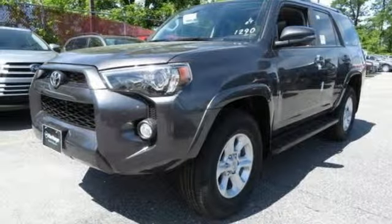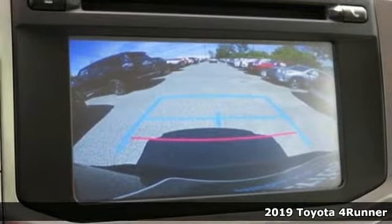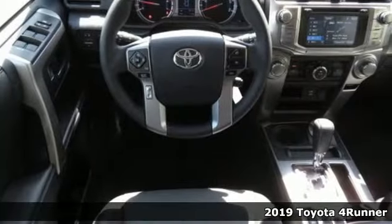It's a new 2019 Toyota 4Runner. When you're looking for comfort, convenience, and quality, you think Toyota. Plus, it offers an exciting list of features.